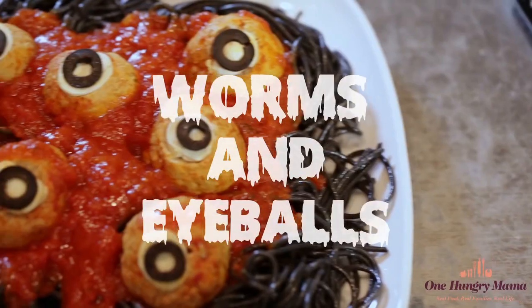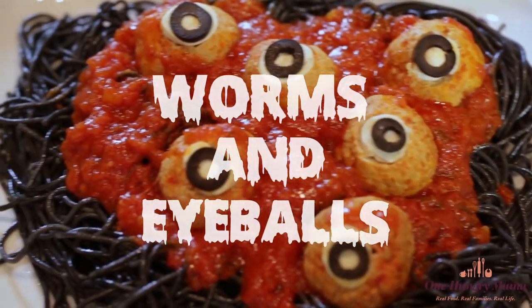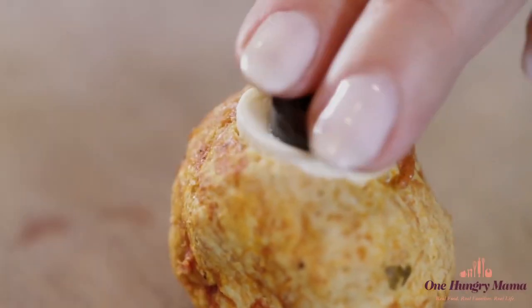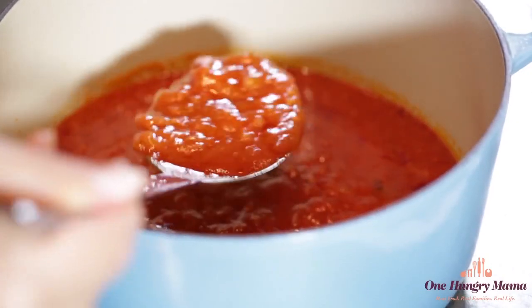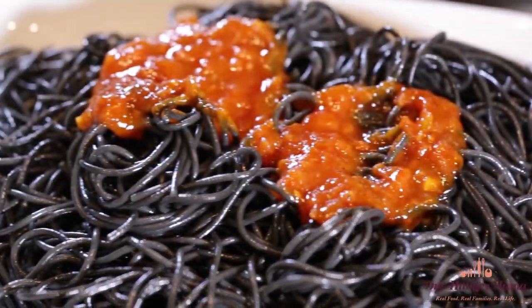And number one, my absolute number one favorite Halloween recipe: worms and eyeballs. This is pretty much the best Halloween dinner ever. Your kids will freak out. All you need is some black spaghetti, which is probably easiest to get on Amazon, and then meatballs. A couple of other ingredients will turn these little meatballs into gory eyeballs. Delicious and fun too.